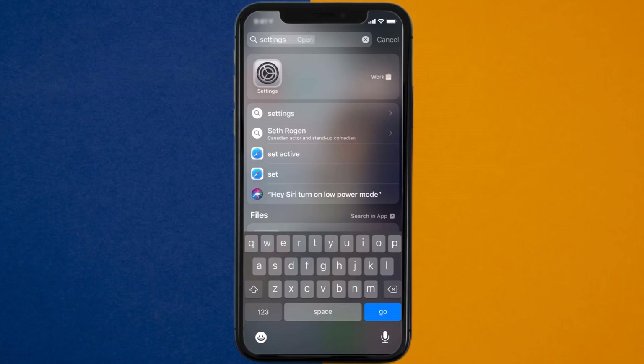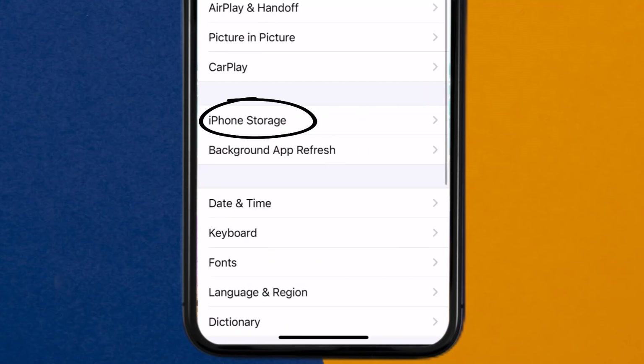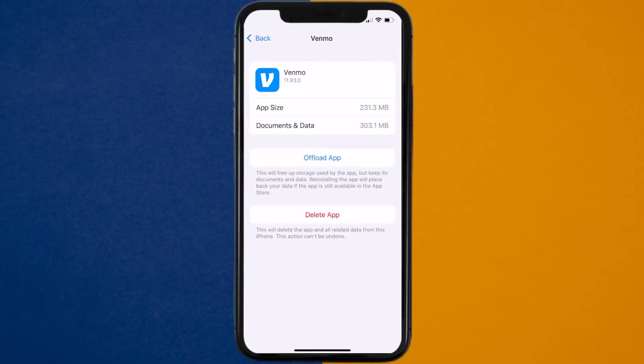Go to your device settings, and then scroll all the way down to General and tap on it. Then tap on iPhone Storage. From here, search for the Venmo app and then tap on it. Once you're on this screen, you need to tap on Offload App.